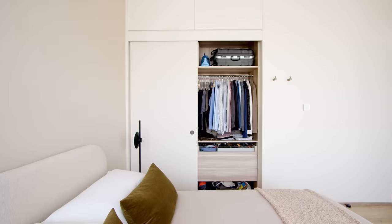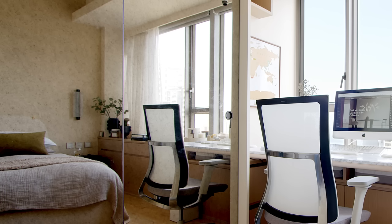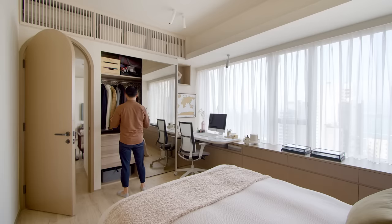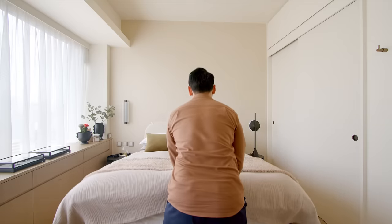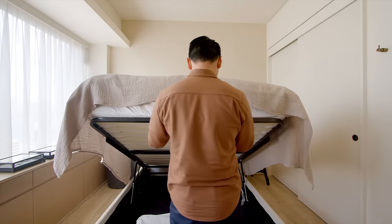There are two full-height cupboards and platinum mirrors were used on one of them to act as a full-length mirror. As the apartment gets a lot of reflected light from the buildings outside, the platinum mirrors also soften the light in the space. There is also additional storage under the hydraulic queen-size bed.